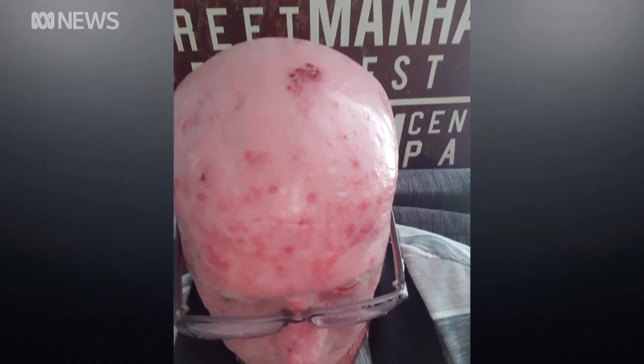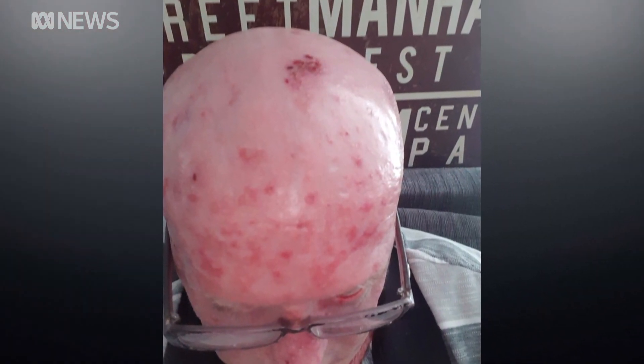Brett Gibbs lost his last job as a security guard because he looked like this, his face and head covered in skin cancers. He was gutted — words can't describe it, really can't describe it. He was ashamed.